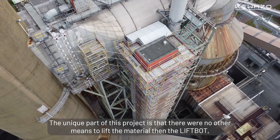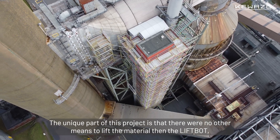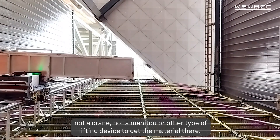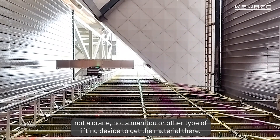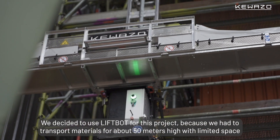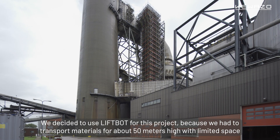The unique part of this project is that there was no other means to raise the material — not a crane, nor a manitool, or another type of lifting device to get the material there. We decided to use LiftBot for this project because we needed to go about 50 meters high with limited space to raise the material.